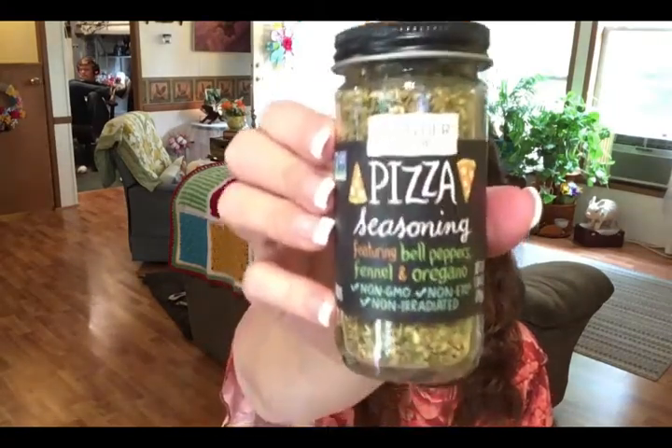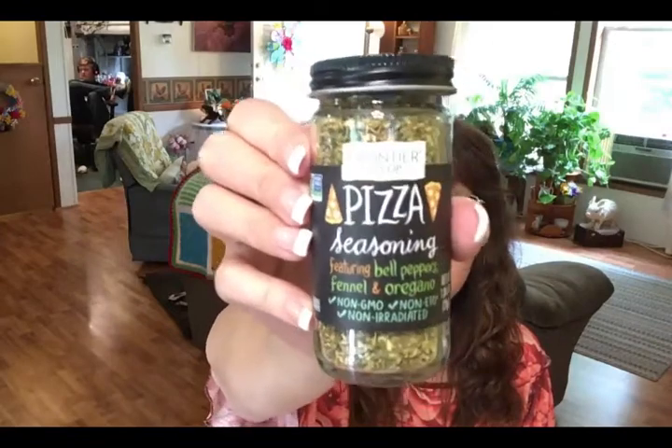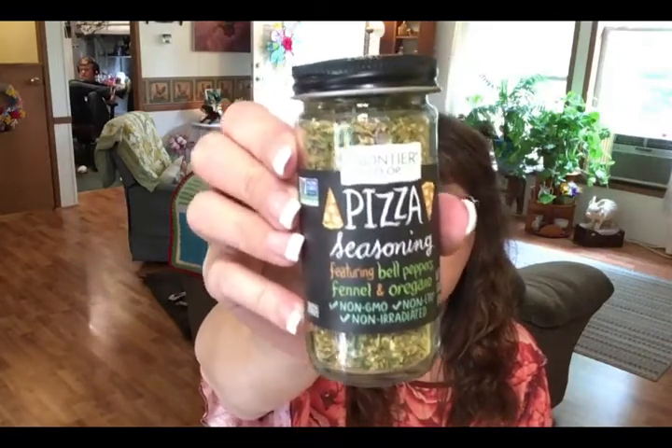The next repurchase is this pizza seasoning by Frontier Co-op. It is non-GMO, non-ETO, and non-irradiated. It has bell pepper, fennel, oregano, and other spices. I love to sprinkle this on our homemade pizza — it adds a little extra something that's really, really tasty.